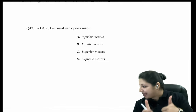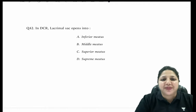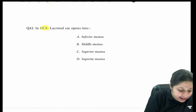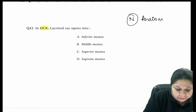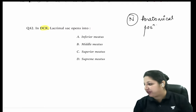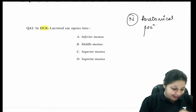Everything is working well, so let's start without wasting time. The question on screen: In DCR, the lacrimal sac opens into — what is the answer? Note the catch: the question says 'in DCR.' There are mixed responses — some say inferior meatus, some say middle meatus. Let me clarify the difference.